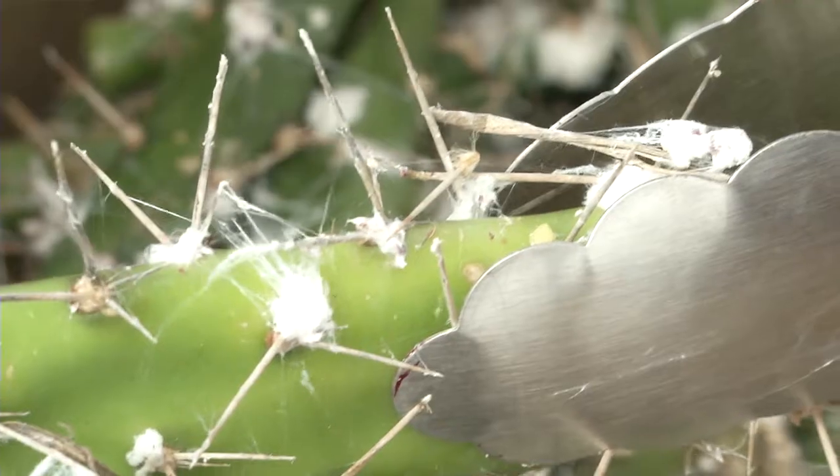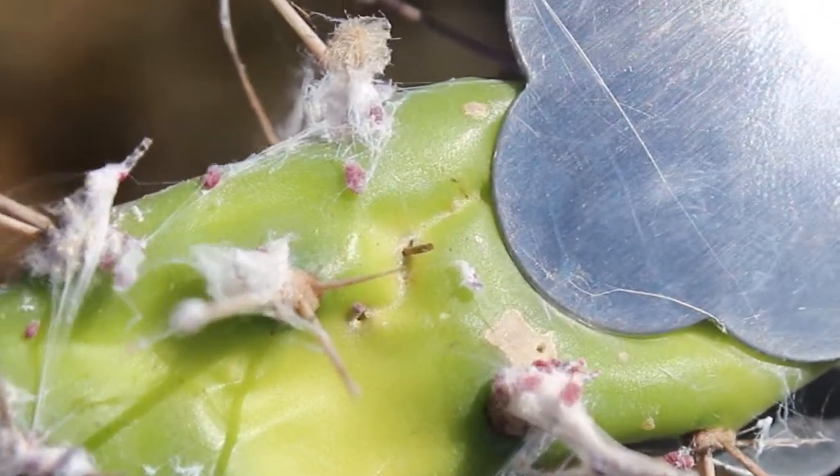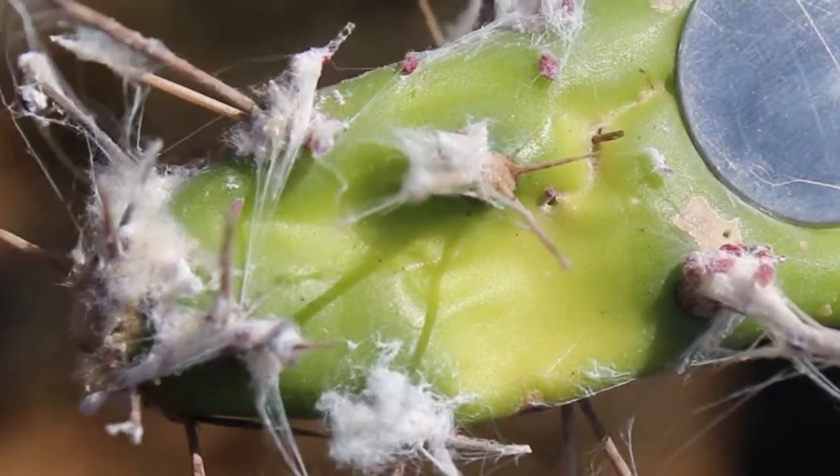The cochineal insect is described as a sap-sucking insect. It has a white, woolly, waxy, cotton-wool-like covering.